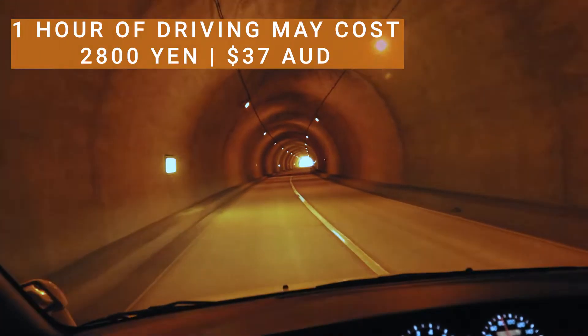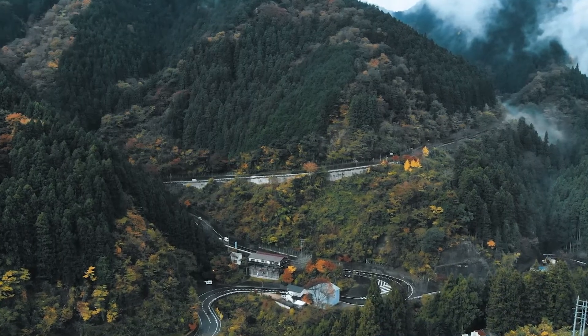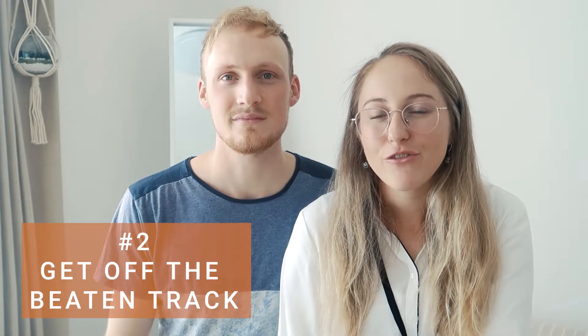One possible downside of travelling around Japan in your own camper van or car is road tolls. They can be super expensive, however if you avoid the tolls and take non-toll routes you get the opportunity to see the countryside, which leads us into point number two: when you're camper vanning you're able to get off the beaten track.